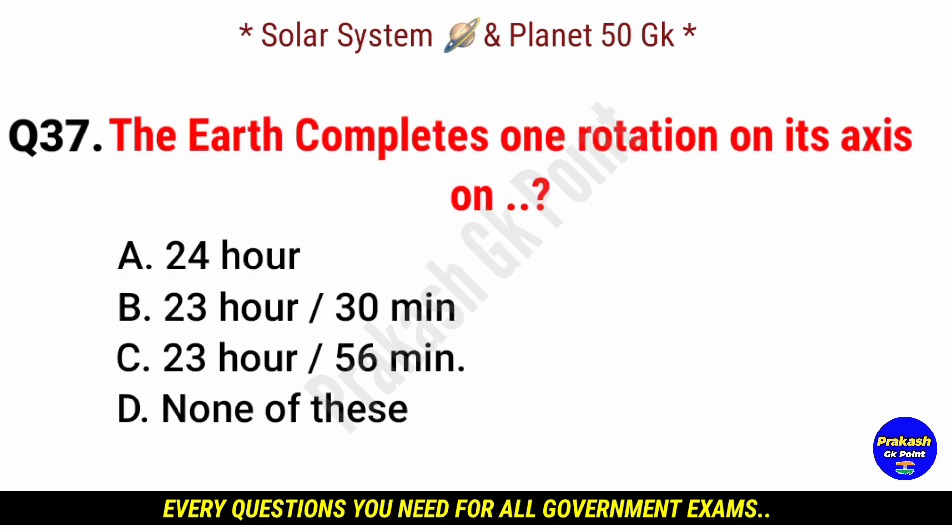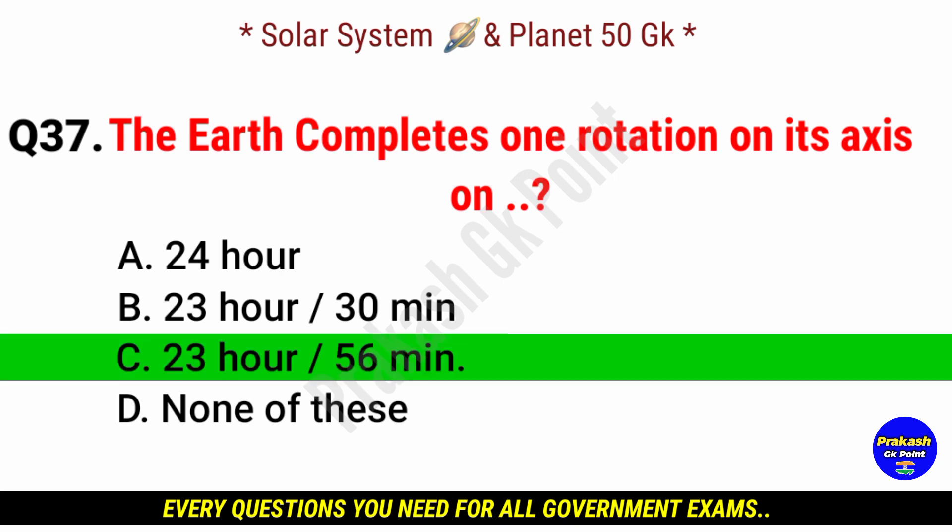The Earth completes one rotation on its axis in? Answer: option C, 23 hours 56 minutes.